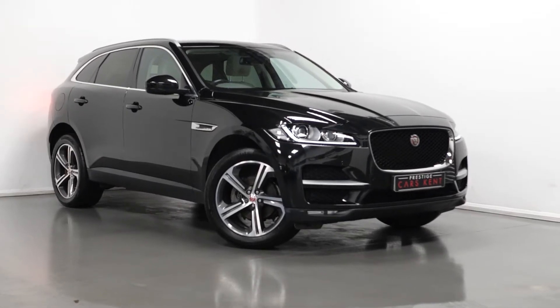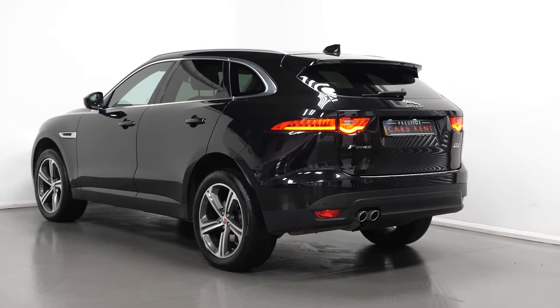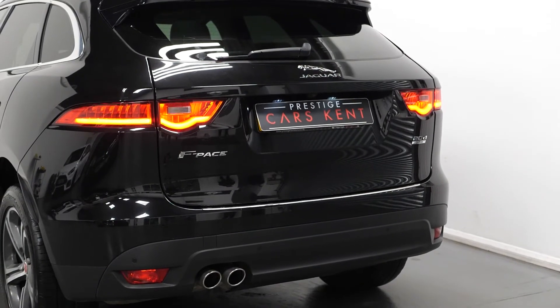Hi there, Mac here from Prestige Cars Kent. This is a quick video run through tour of our 2017 Jaguar F-Pace Portfolio we have new in stock. I'm just going to run through the specification of this vehicle, pointing out some of the main standout features.